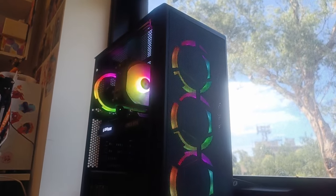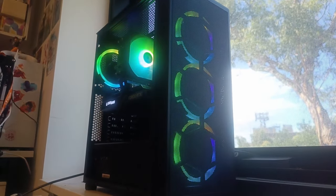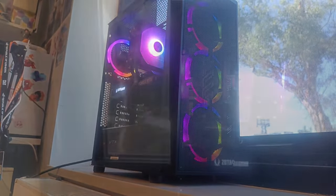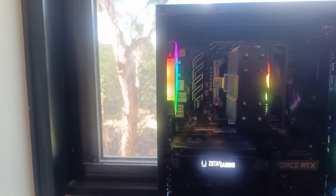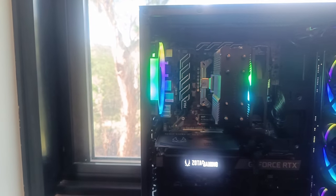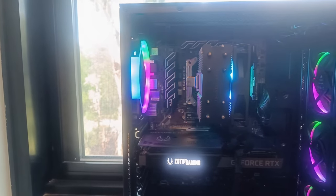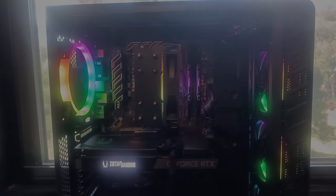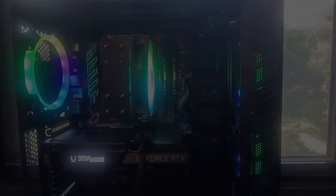That makes me really happy with what I've managed to build here, so I hope you enjoyed it too. Like the video if you enjoyed it, dislike it if you didn't. Subscribe if you want to see all my future PC builds and content, and I hope to see you all around. Take care.